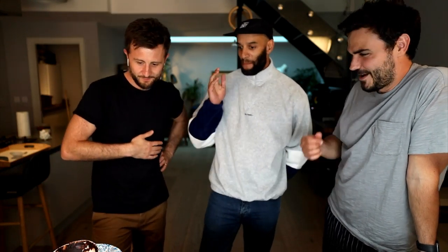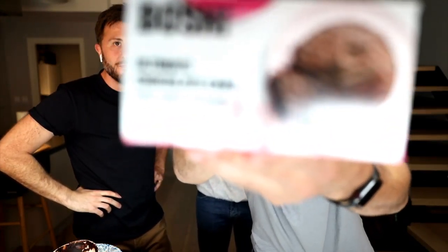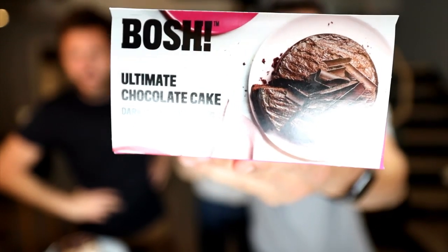Do subscribe if you're not already - like the channel and hit the notification bell so you'll know when we go live. Next time is tomorrow at 6 p.m. BST where we are cooking our famous lemon drizzle cake from Bish Bash BOSH. All the ingredients are on our website bosh.tv. Congratulations on the cake! The food photos are by our lovely friend Lizzie Mason who took all the pictures for our books. Thank you all for watching - big love, see you tomorrow!